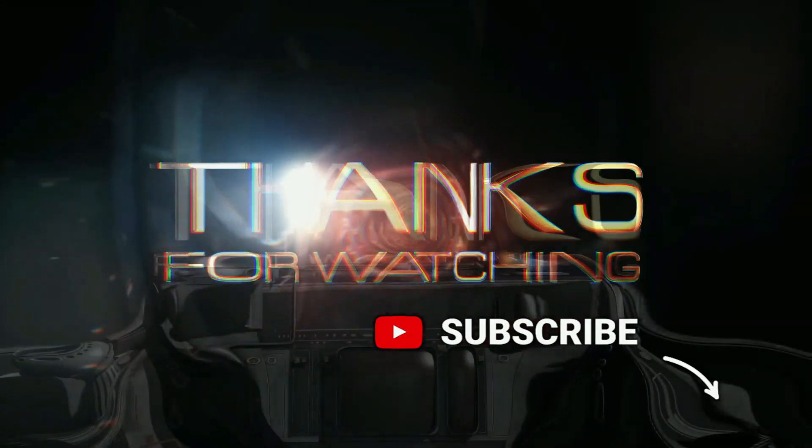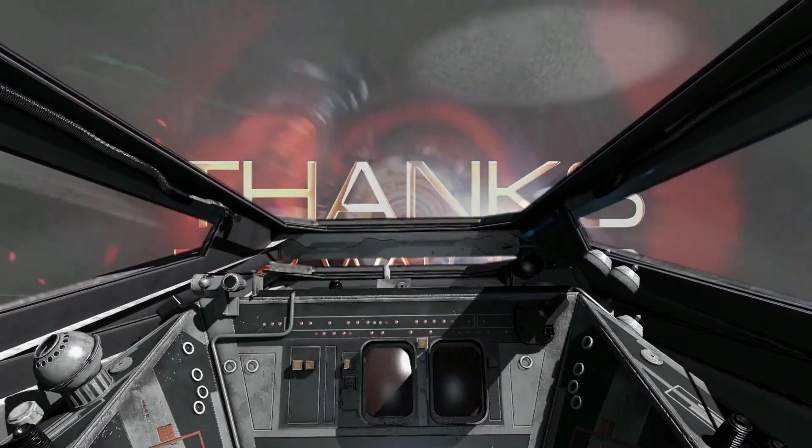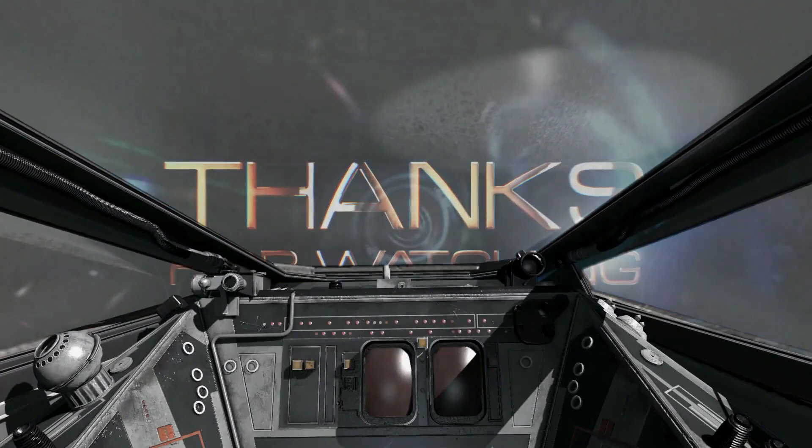That's all for today. If you liked this video, please like and subscribe. It's time for me to take off.